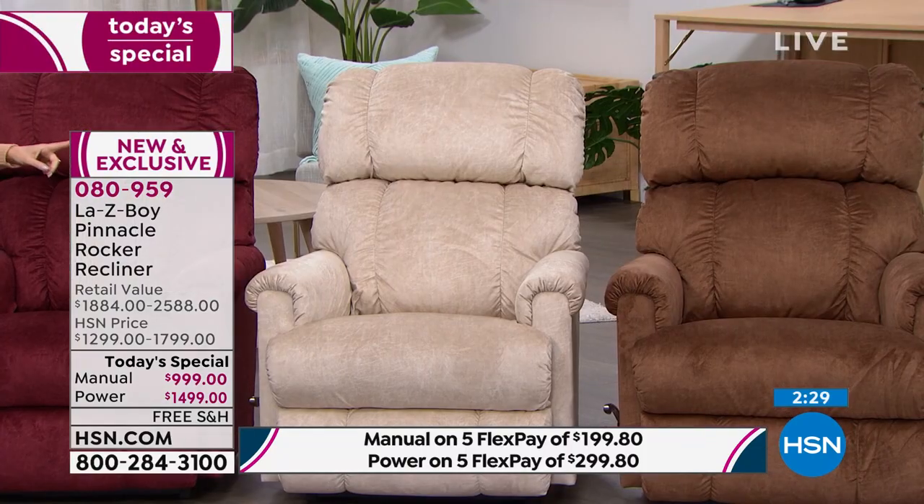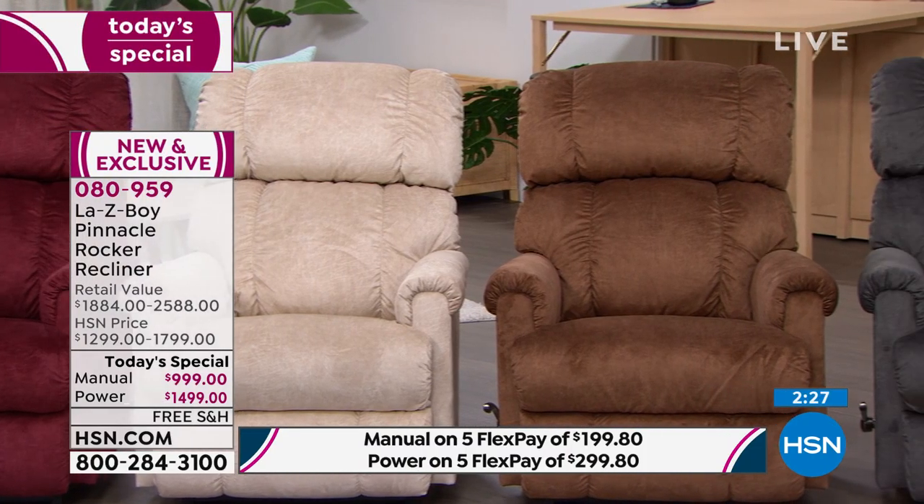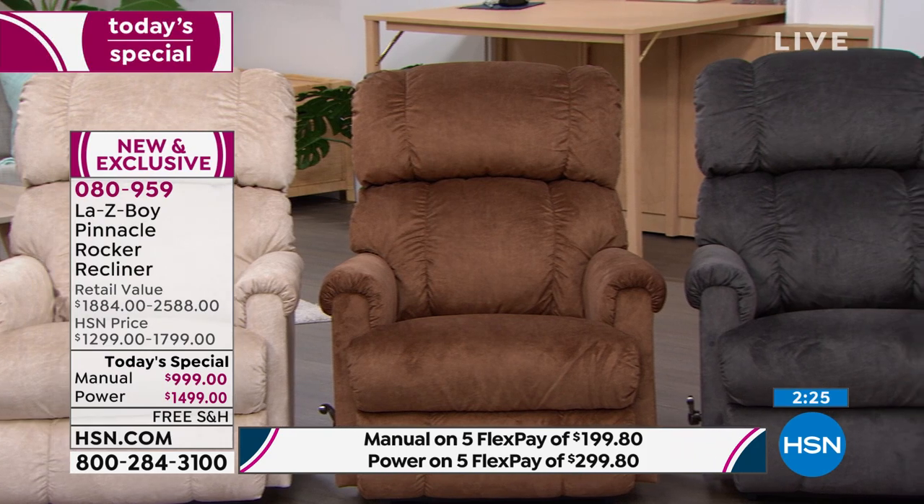If you want it in the Navy, we're getting limited, especially in the manual. This is your vermilion — a beautiful cranberry color. Also available in pearl, which is exclusive to us; you can't find that anywhere else. We also have it in silt, a beautiful neutral, and charcoal gray as well.